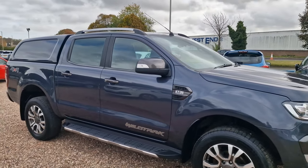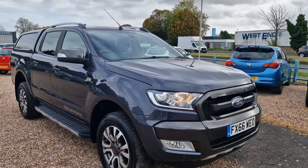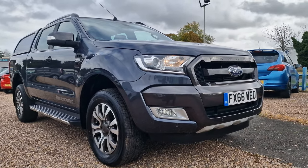Fantastic towing vehicles, second to none here in the UK. Very good condition on the external side.